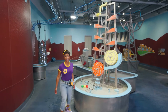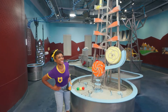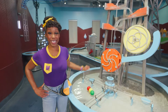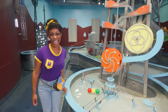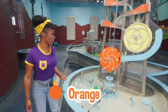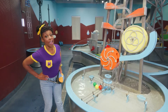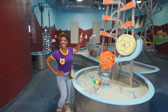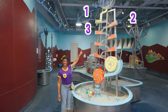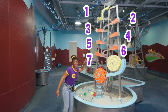Whoa! Look at this tall tower! I bet it does something really cool. The ramps help move the water down to these two big circles. Check it out! One circle is yellow and the other is orange. The yellow one is moving a lot faster than the orange one. And look, let's count the ramps — one, two, three, four, five, six, seven ramps.